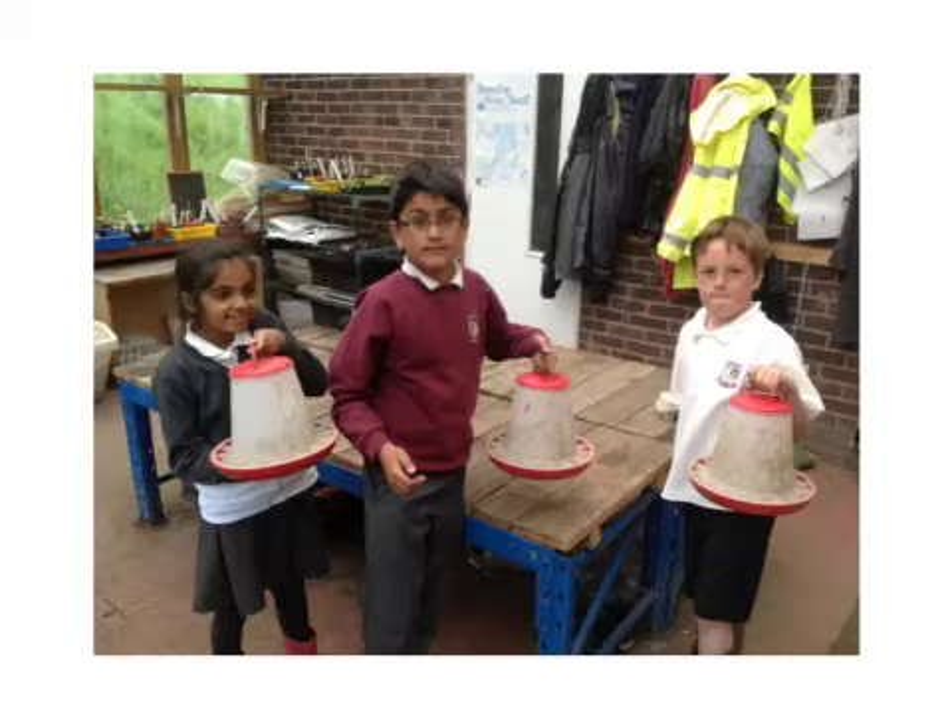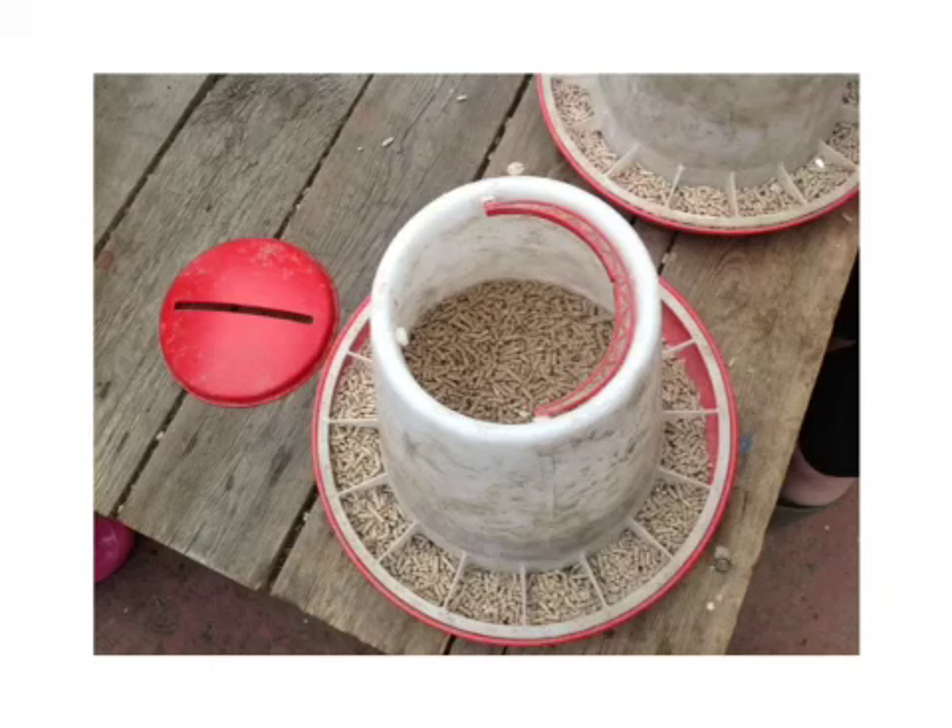You should find some chicken feeders in the greenhouse. We usually use three a day. We feed the chickens pellets and you have to remove the lid to fill them. You don't fill them to the top, just cover the base by about an inch.